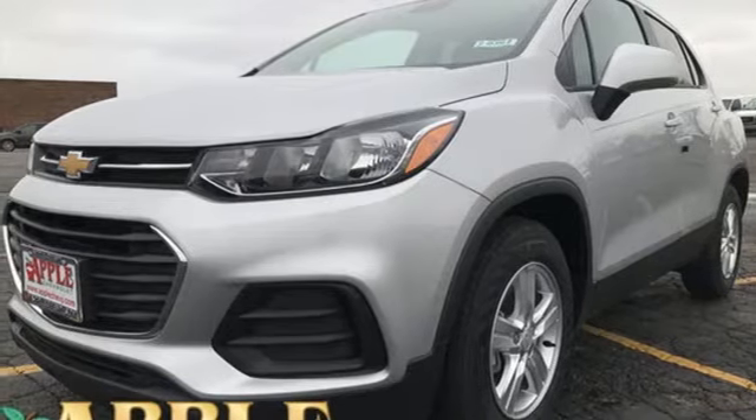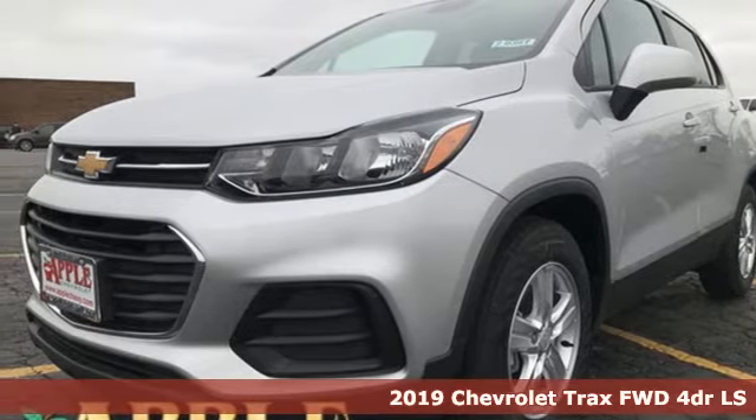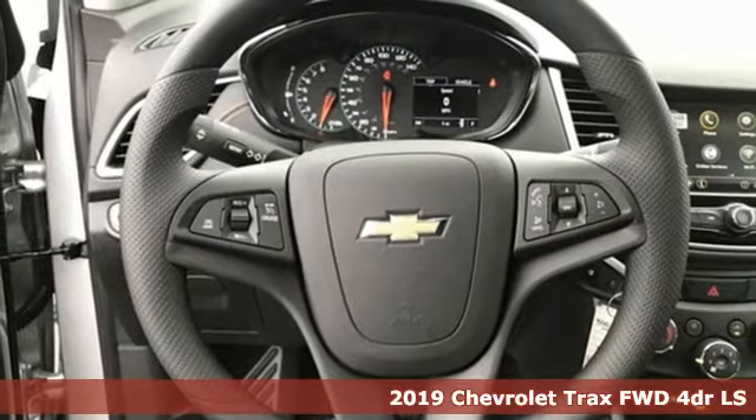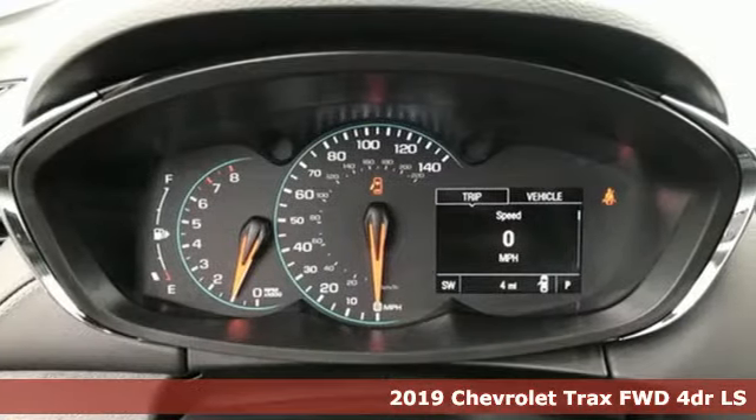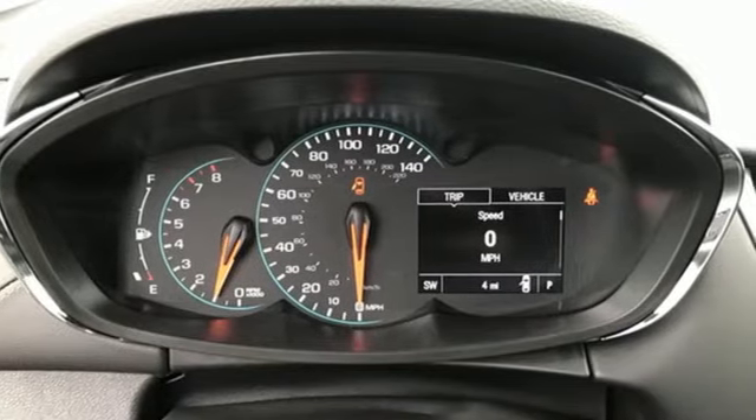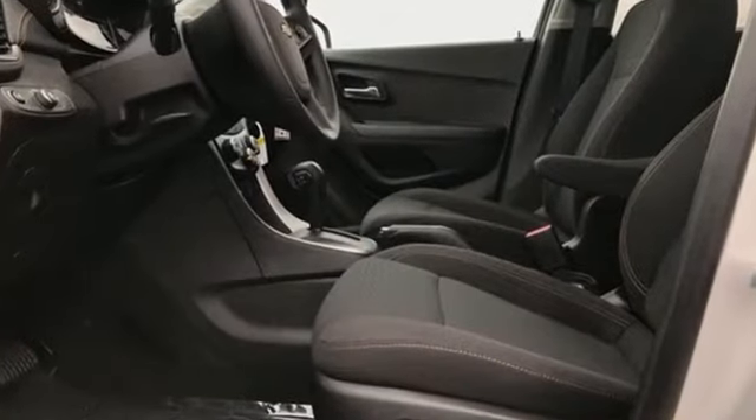It's a new 2019 Chevrolet Trax. Don't let the slick city look of this Trax fool you. There's plenty of room for cargo and people with a variety of seating configurations. It's equipped for all your driving needs and wants.